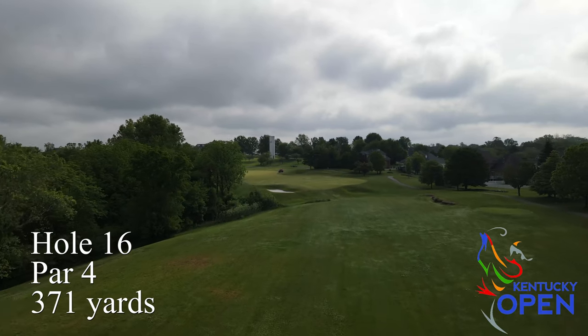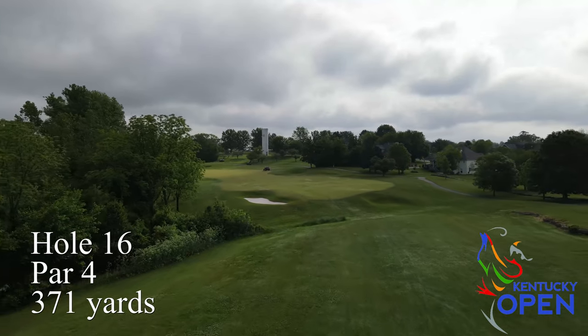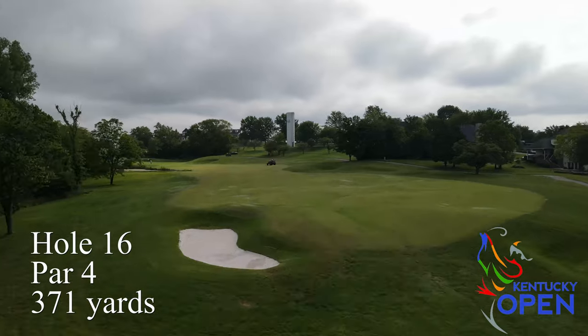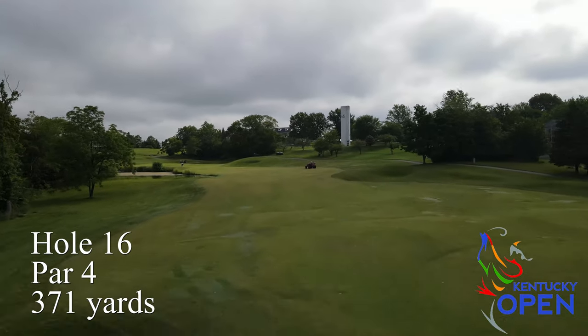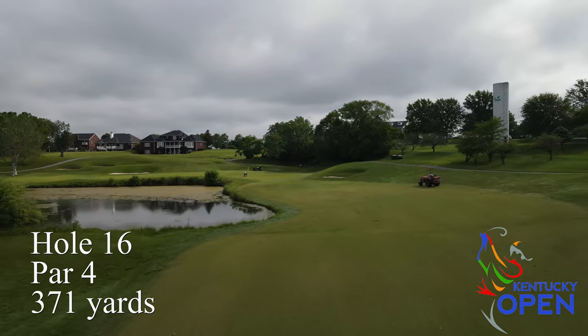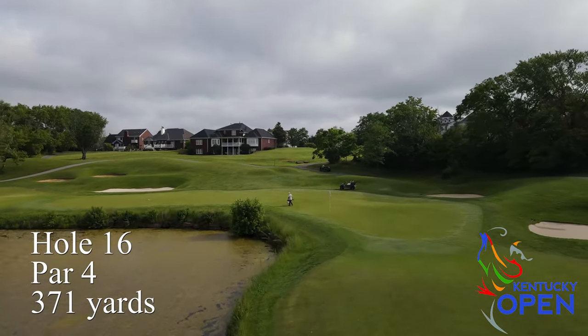Hole number 16 is a shorter par four, but the green really wraps up around the lake. It's a very challenging green with a nice slope in the middle of it. Depending on the hole location, you've really got to be positioned on the proper side of the slope to not only have a good birdie putt, but to have an easier two putt for par.